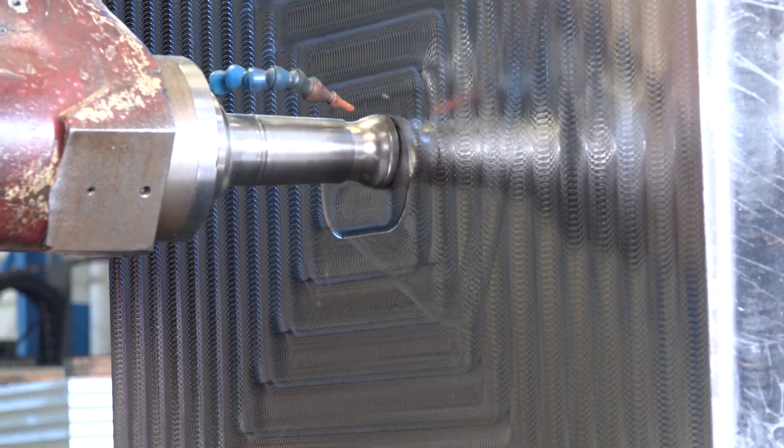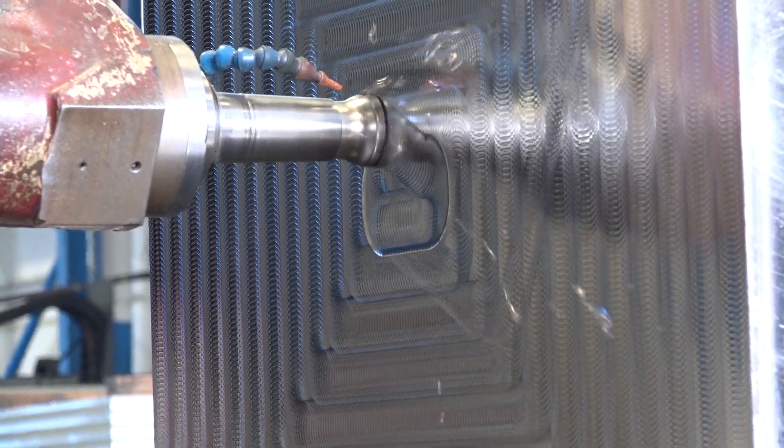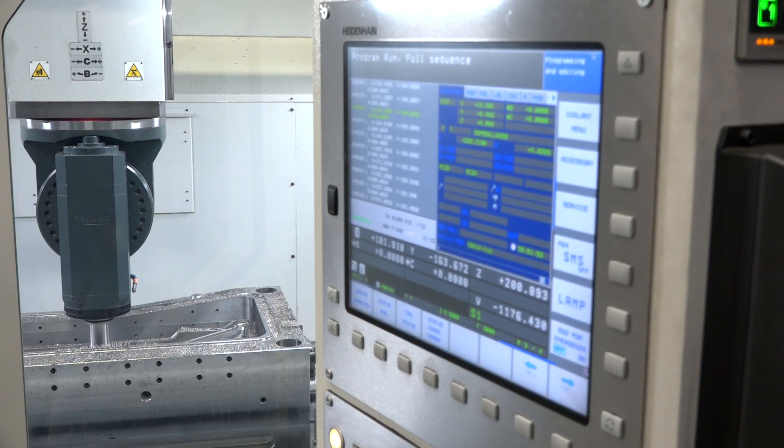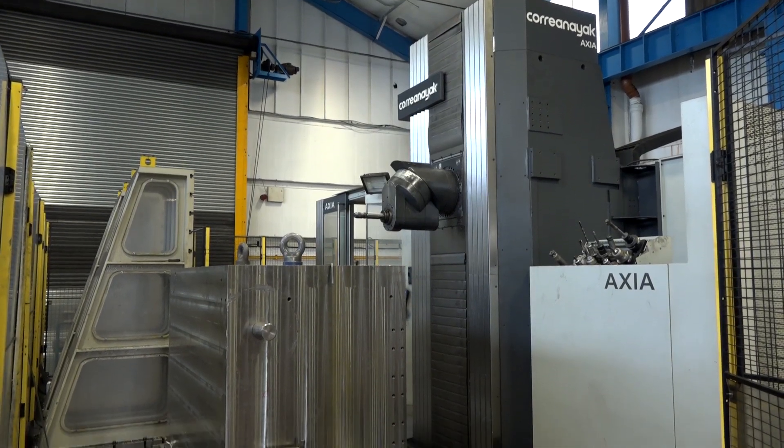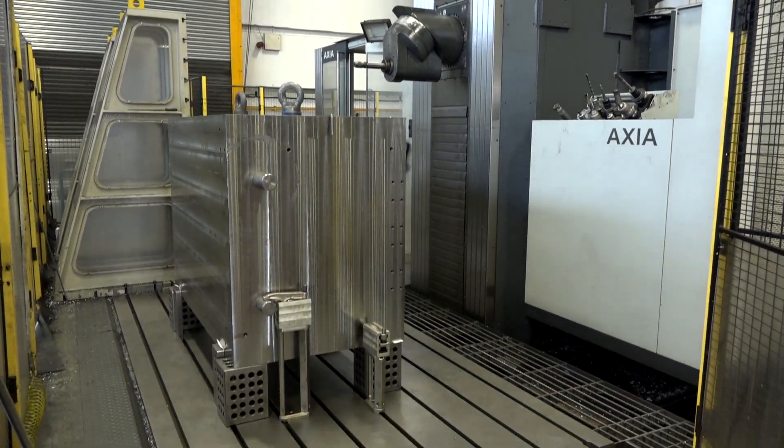Within about the last five to six years, we diversified into some contract machining and machining services. That's quite interesting, because the Coria is a very sophisticated large machine — could you tell me about the traveling column that you've got on this machine and why you chose this version?